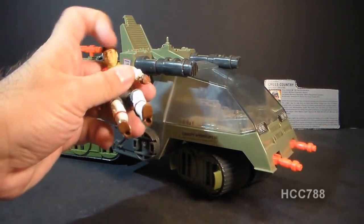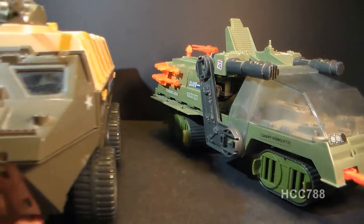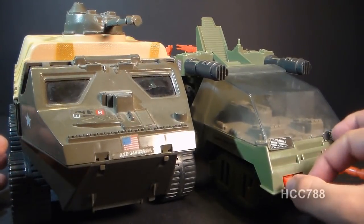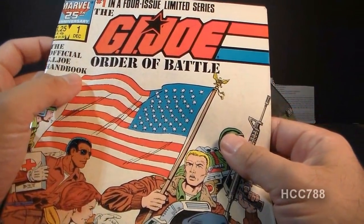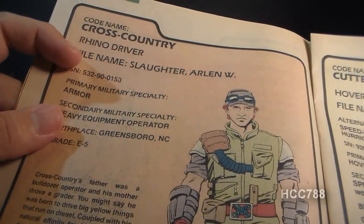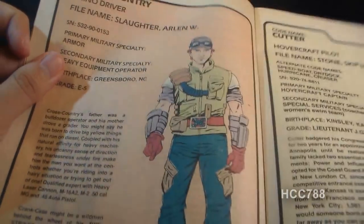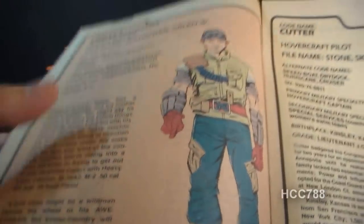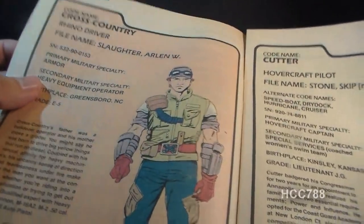It came with the driver Cross-Country, who I'll look at more closely a bit later. The Havoc is very close in size to the 1983 APC, Amphibious Personnel Carrier, with the APC being slightly larger. One note about the name: in the Marvel Comics miniseries G.I. Joe Order of Battle, on Cross-Country's page, he is shown as the Rhino driver — Rhino being a prototype name for the Havoc — but the same page also refers to it as the Havoc, so the prototype name slipped through. There's also a prototype file name for Cross-Country on that page, which we'll discuss with the figure.